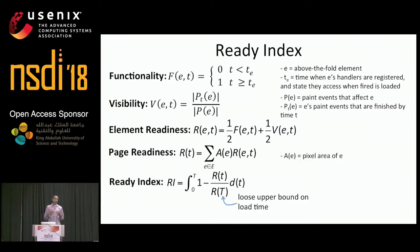We can define a page's readiness as the sum of the ready values of all of its above-the-fold elements, weighted by their pixel area on screen so larger elements have higher weights. Finally, ReadyIndex tracks the progression of readiness throughout a page load as the area above the page's readiness function. Just like with speed index, a lower ReadyIndex value is desirable, and both are progressive metrics that reward a page that progressively loads content.